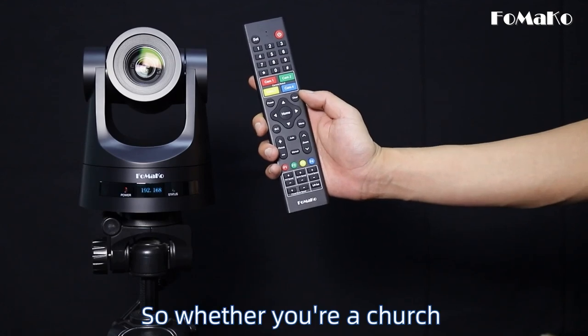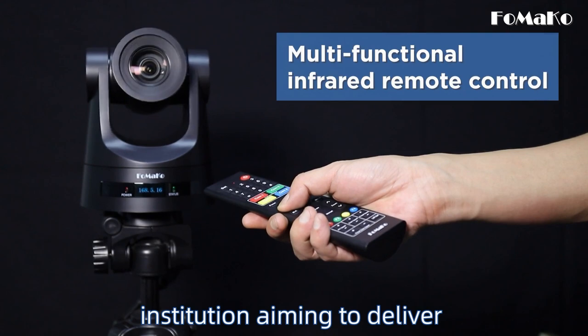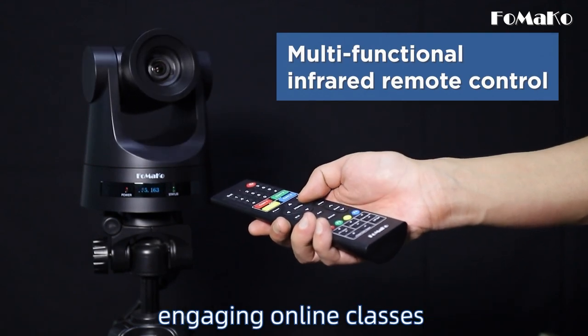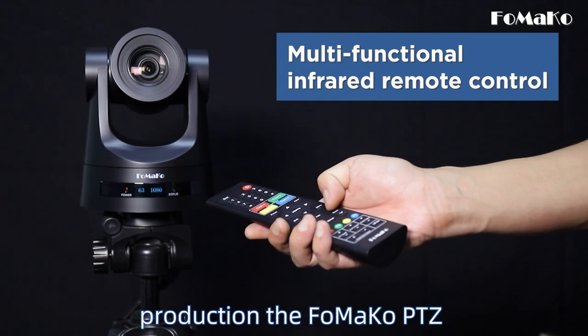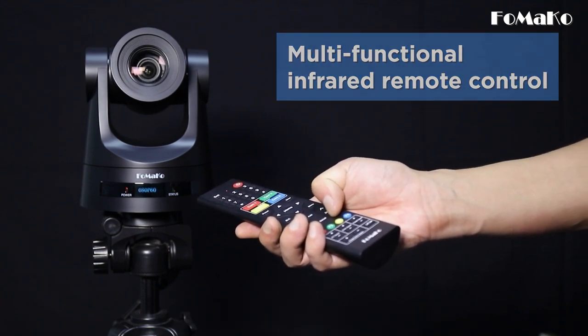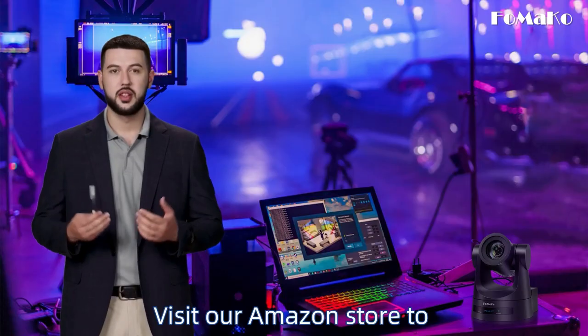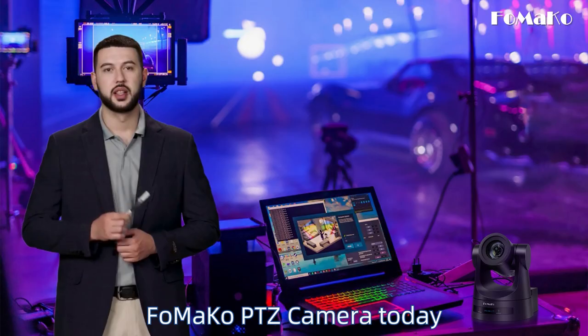So, whether you're a church looking to enhance your worship services, an educational institution aiming to deliver engaging online classes, or a content creator seeking professional-grade video production, the FOMACO PTZ camera is the perfect choice. Visit our Amazon store to learn more and order your FOMACO PTZ camera today.